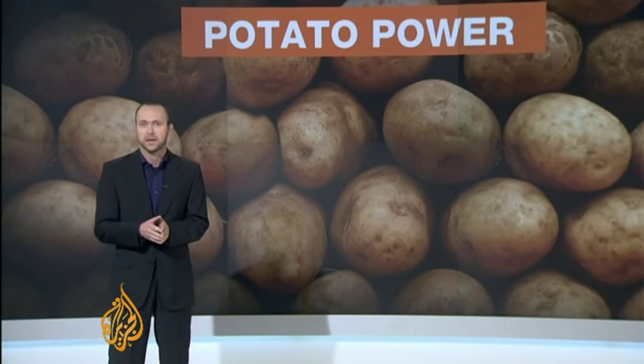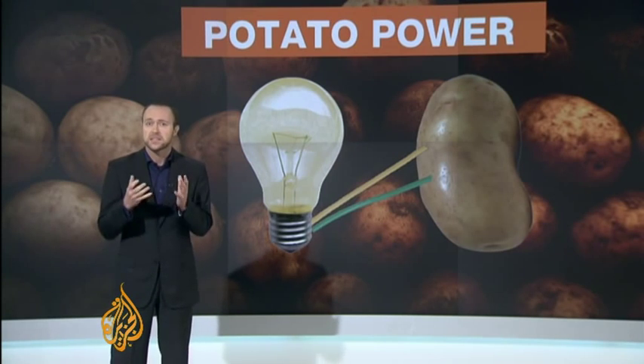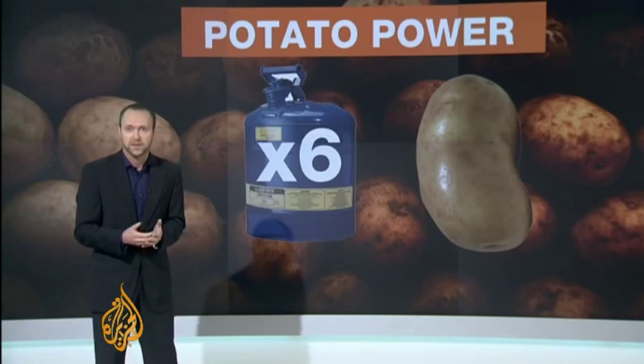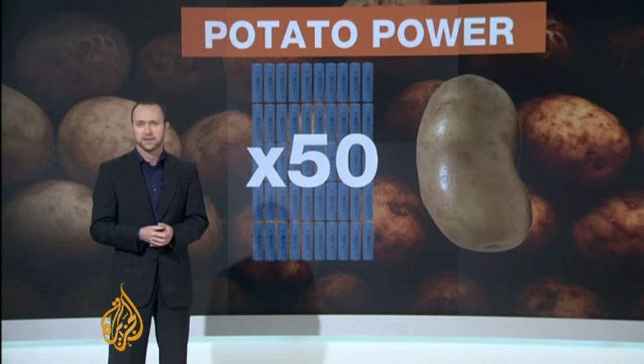So in terms of cost, how does the potato battery compare to conventional power sources? The researchers say the common spud, when wired up and connected in this way, is six times more economical than kerosene lamps. Compared to conventional, commercially produced batteries, the potato battery comes in up to 50 times cheaper — a substantial saving.